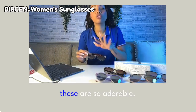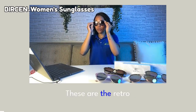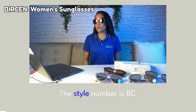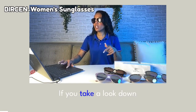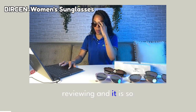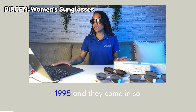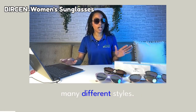The next ones we're going to be trying on are so adorable and cute. They are cheetah print as well. These are the retro square trendy glasses. The style number is BC2002. If you take a look down at the bottom, you will see what we are reviewing — it is so cute and trendy. These ones are going for $19.95 and they come in so many different styles.